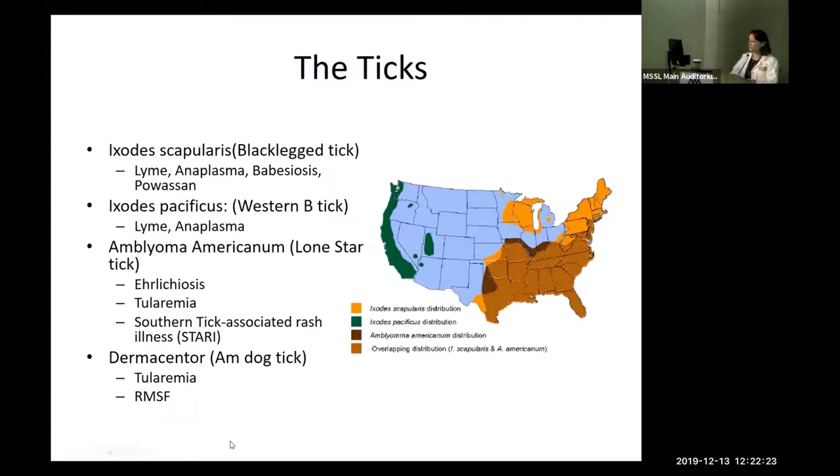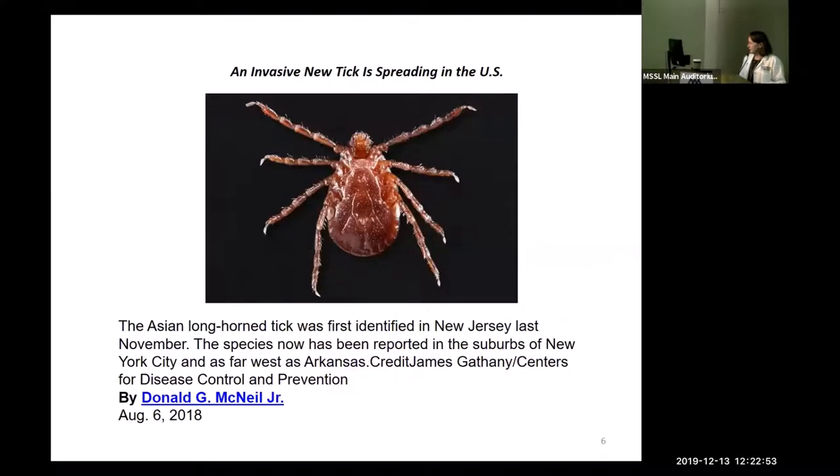These are the geographic distributions of specific ticks. Ixodes scapularis is the tick we deal with in this area. There's also Ixodes pacificus, Amblyomma americanum, and overlapping distributions in the Southeast. We are now recognizing more and more types of ticks — a new one was identified last year in New Jersey believed capable of carrying these organisms.